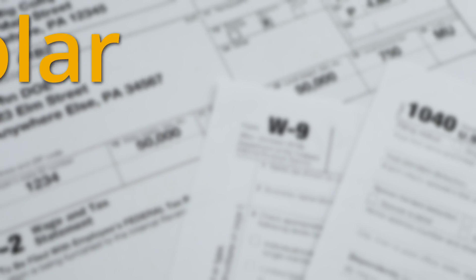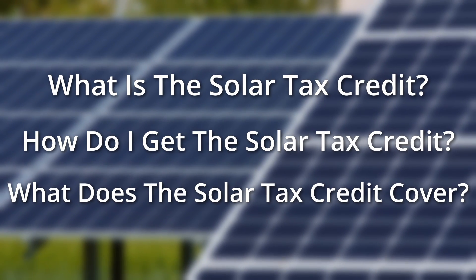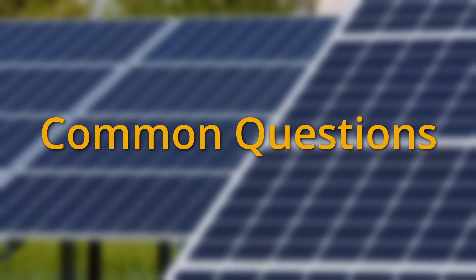In this video, I'm going to go over the Solar Federal Tax Credit — what it is, how to get it, and what it covers. At the end of the video, I'll also answer some common questions.